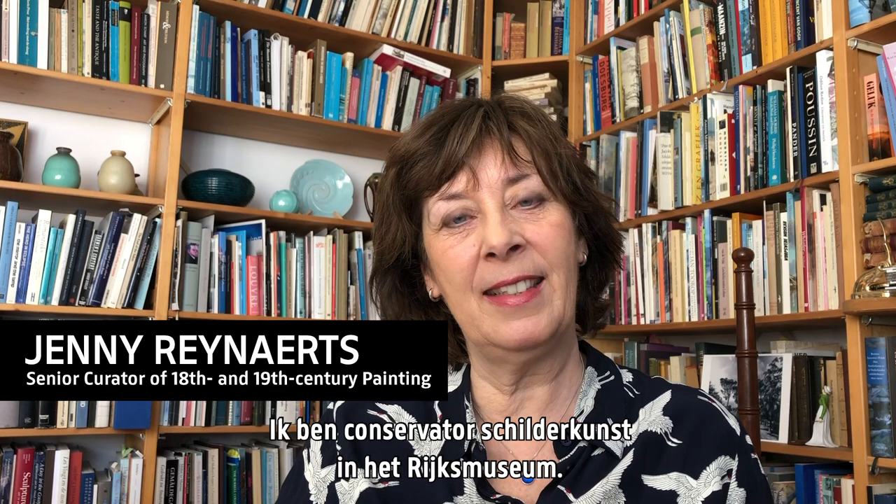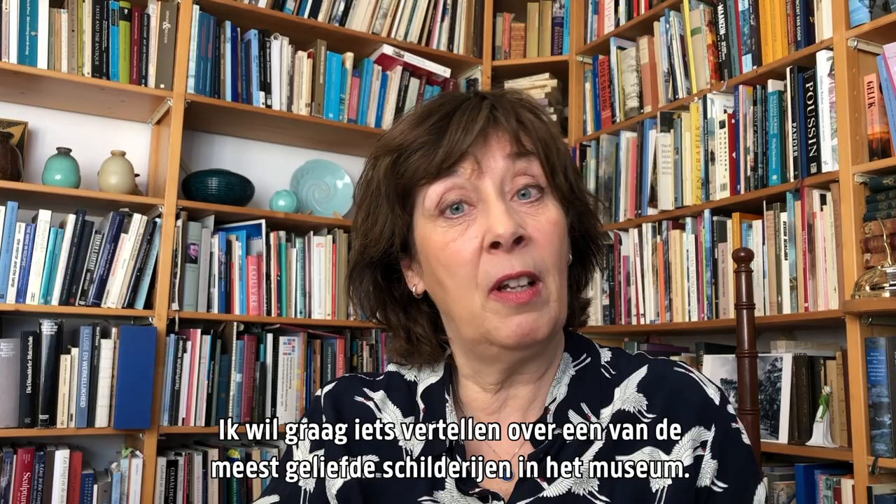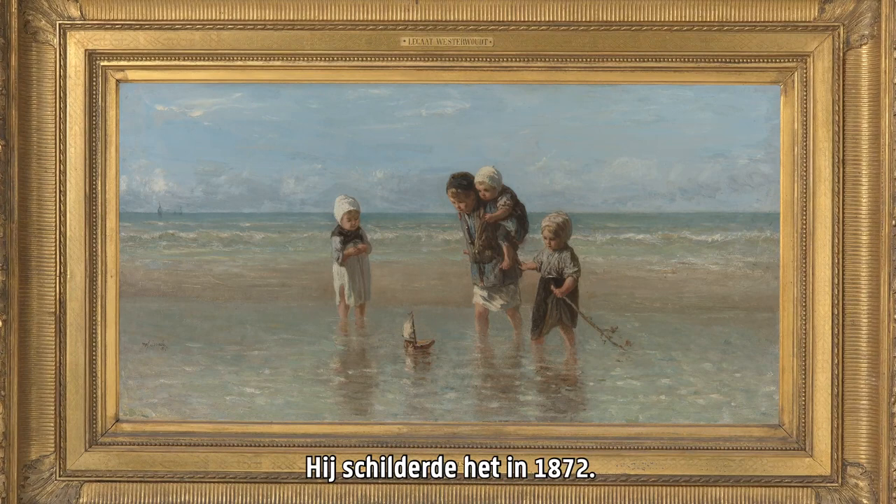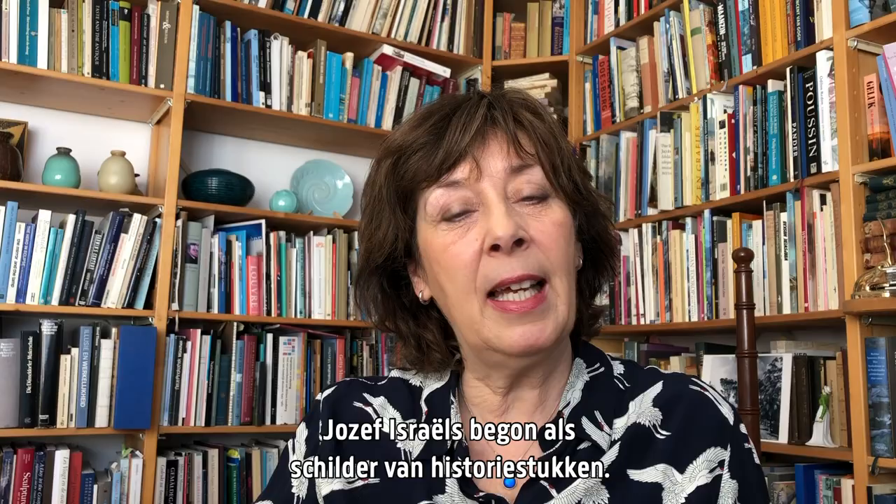Hi, I'm Jenny Reinerts. I'm Curator of Paintings at the Rijks Museum and I would like to tell you about a painting which is one of the most loved of the museum, which is Children of the Sea by Josef Israels. It was painted in 1872.